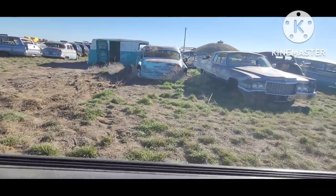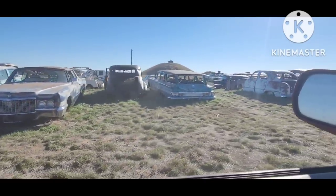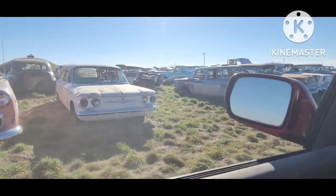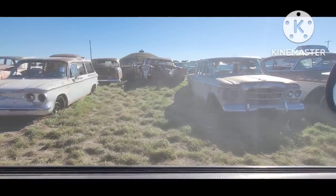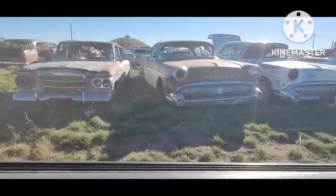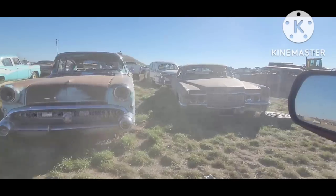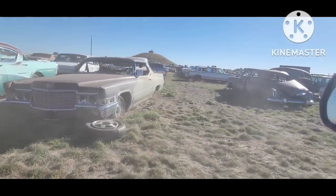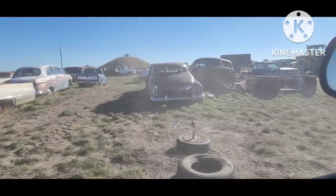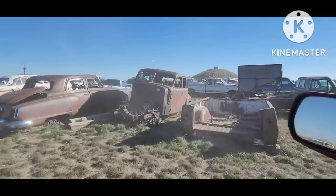'56 Buick. There's a '69 or '70 Coupe DeVille. '60 Chevy Wagon. The old Corvair Wagon — that Lakewood Corvair Wagon — it's kind of a rare car, pretty low production. Studebaker, '57 Buicks, several of them. Another '69 or '70 Coupe DeVille. Parts cars — but if you need a few parts, it's worth buying a whole car.